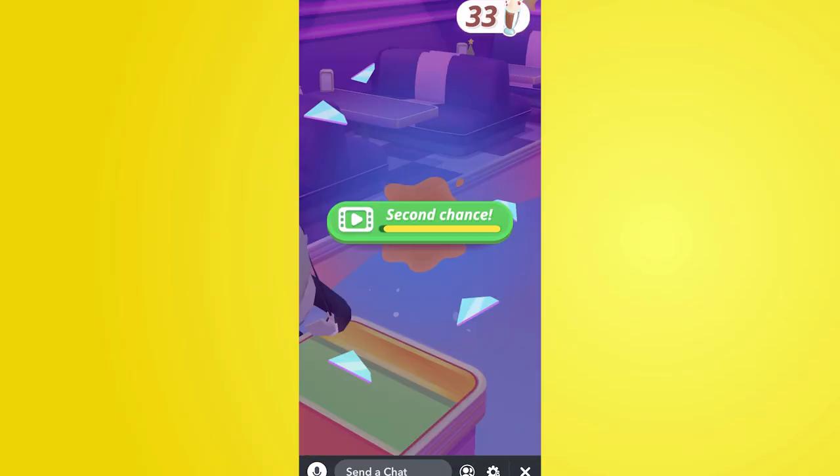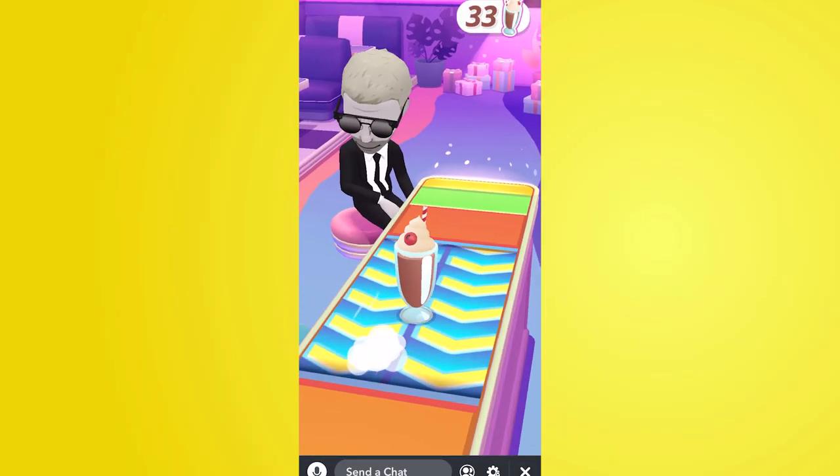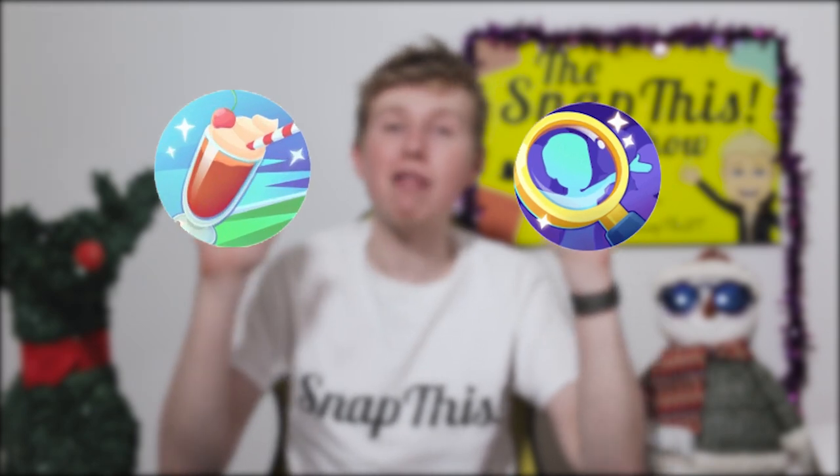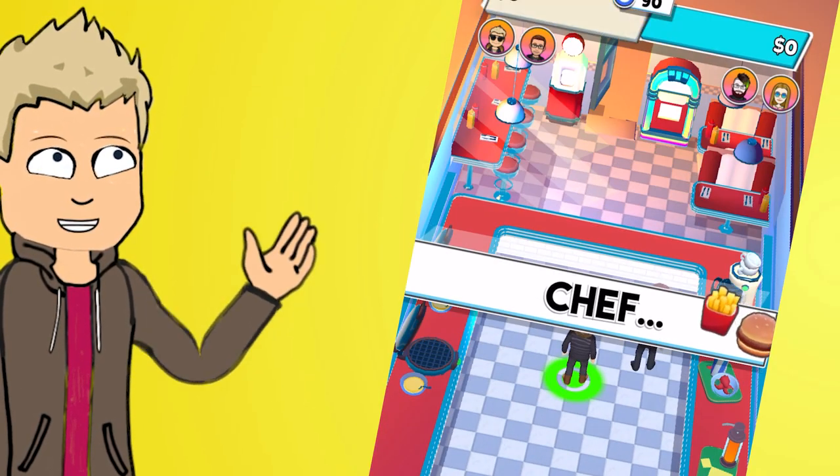The second game is called Shaker Slider — you slide milkshakes to your friends, a bit like shuffleboard. As long as you don't break the glass you score points, and even if you fall short it pulls back and you get another go. As long as you don't knock it off the table or shoot off the end, the game keeps going. If you do knock it off, you get one more chance by watching a five-second advertisement, which you can use as a tactical life. Find the games in the rocket icon in your group or single chats.